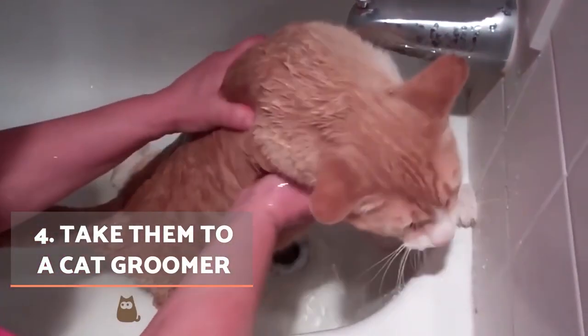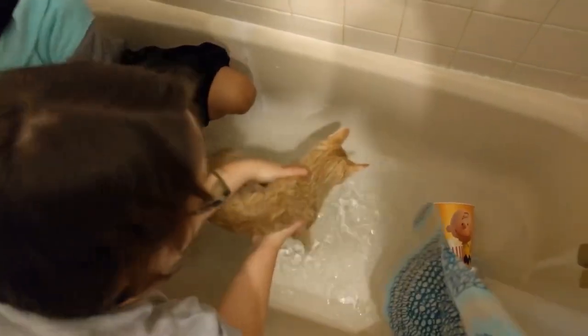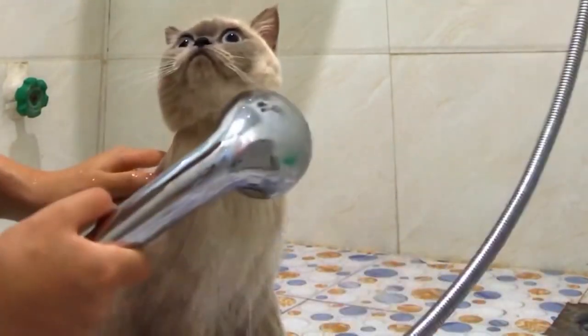Take them to a cat groomer. Finally, if absolutely nothing works with your cat when it comes to helping them stay in the bathtub but they need to be bathed, you will have to go to a feline groomer. They may even have to contact a veterinarian to sedate the cat for bathing and drying, but this is only an extreme situation.